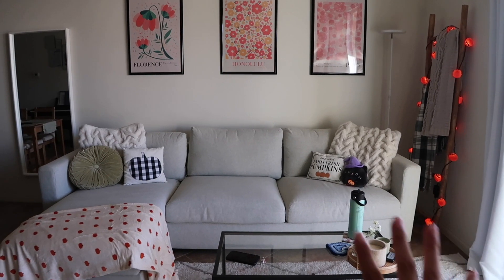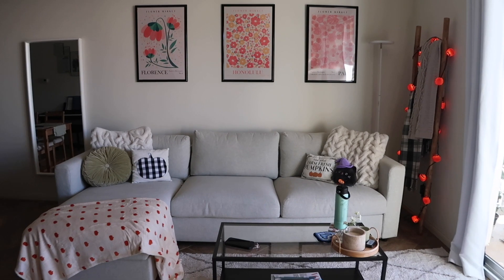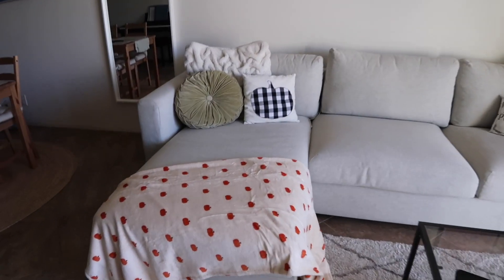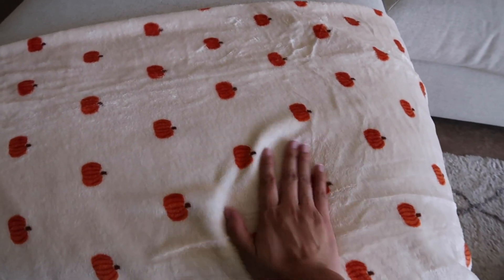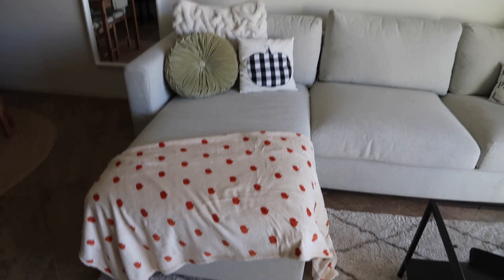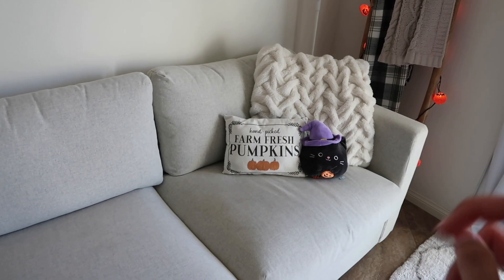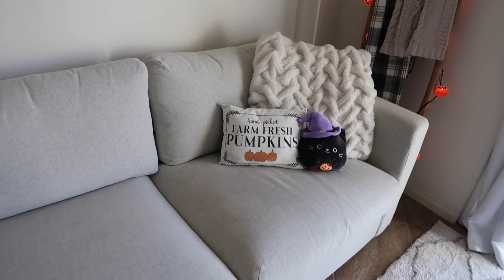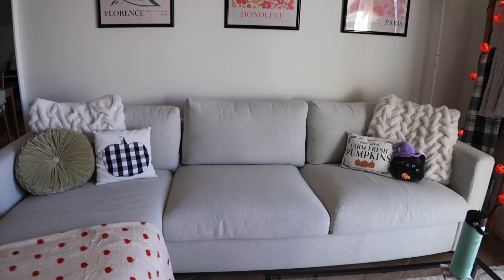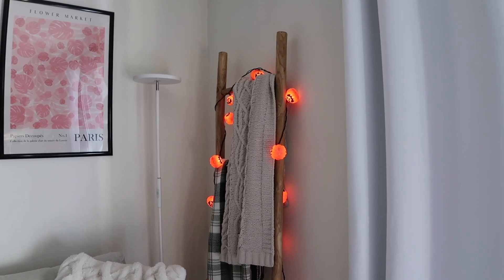Alright guys, the decor is out now and I'm obsessed! It's just a little spice of fall — not like it threw up in my house, but it's definitely present. Over here we have the new Target blanket — it's actually so soft and it was only ten dollars, so if you see this at Target I would definitely recommend it. We also have some throw pillows from the Target dollar section from years ago. And then my little squishmallow.